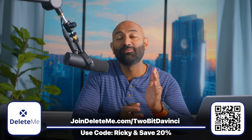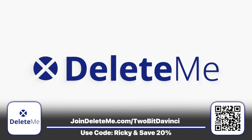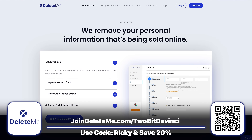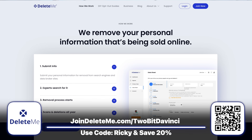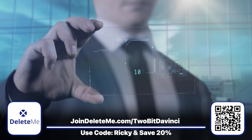A lot of the topics we cover are counterintuitive or not immediately obvious. You know what's really not obvious? How exposed your personal information is online. And why I've been a member of Delete Me, our sponsor this week, for nearly three years. Delete Me is a hands-free subscription service that removes your personal information that's being sold online.